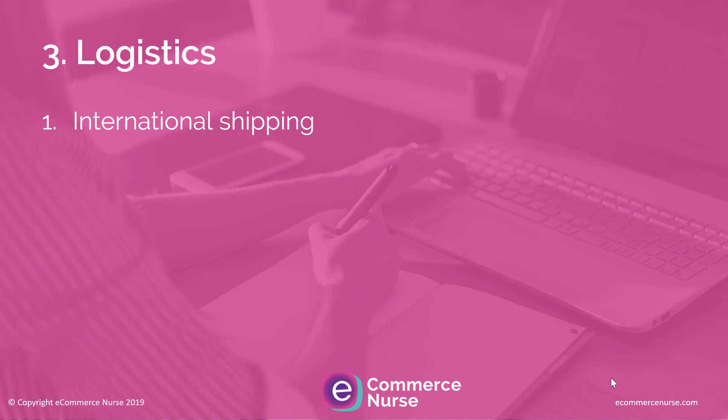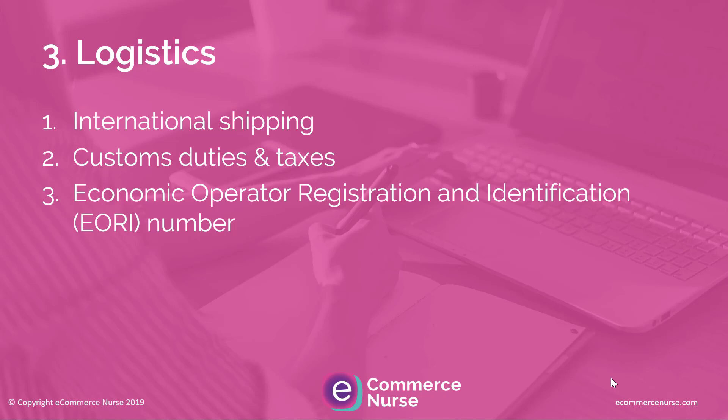Then we move on to logistics. With international shipping, there are a number of freight forwarders experienced in working with Amazon and shipping products from the US to Europe, so make sure you find a freight forwarding company that can manage all of that for you — including customs duties and taxes. When shipping into Europe, you also need an Economic Operator Registration and Identification number, known as the EORI. You would obtain this via a tax specialist who would also be registering you for VAT.